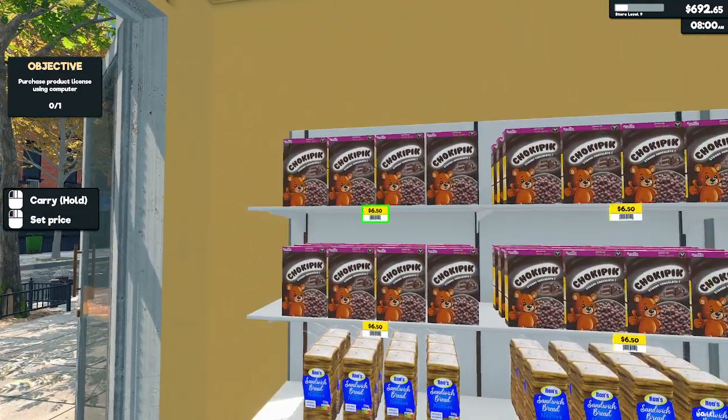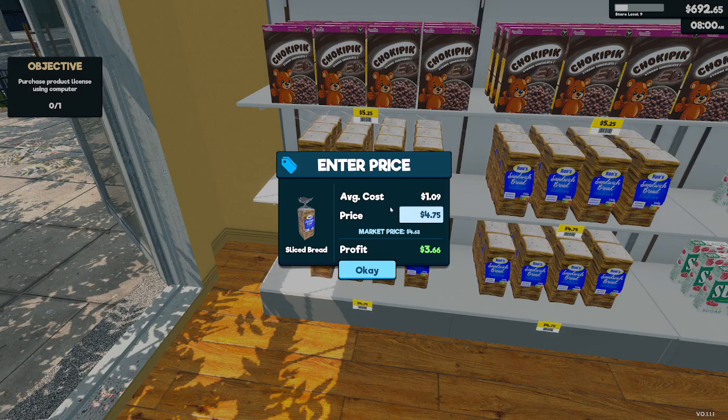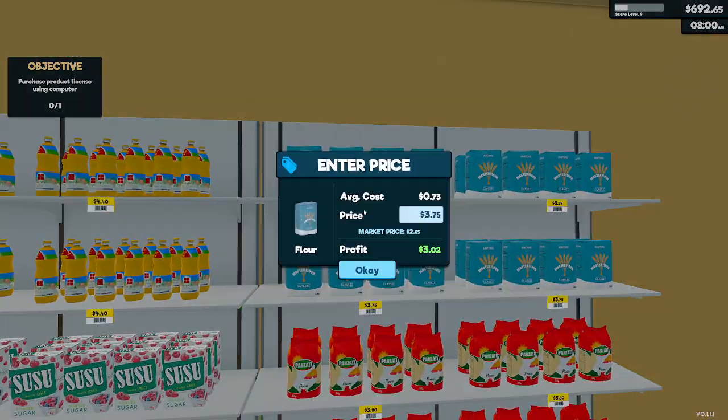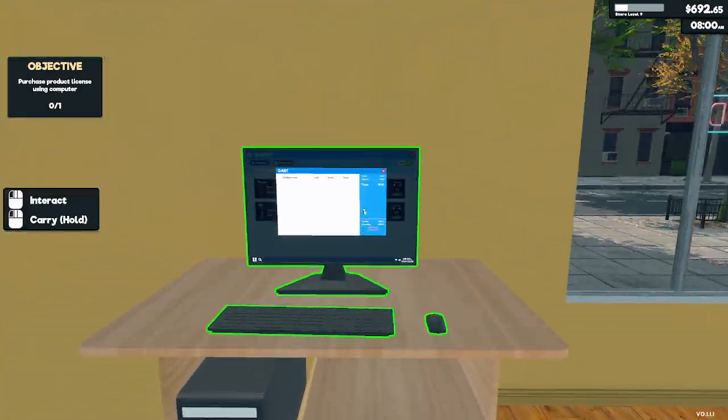Okay, so we got some changes to some prices here we gotta go through. This is down to $5.08, so let's just make it $5.25. That's fine. That needs to go up to almost $7.00 — let's just make it $7.00. And this can become $4.00 — let's just do $4.40. $2.85, let's just make it $3.00. We need to pay our bills real quick.